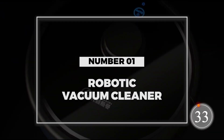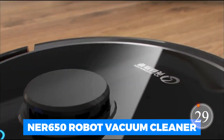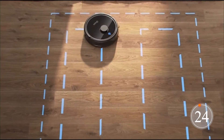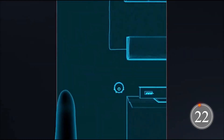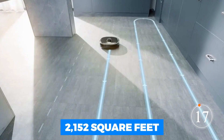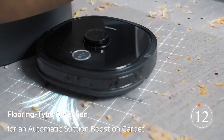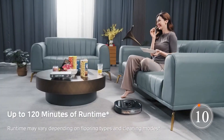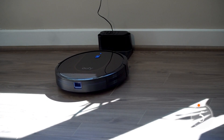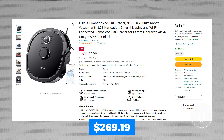Number 1: Robotic Vacuum Cleaner. Last but not least, we have the NER 650 Robot Vacuum Cleaner. This little guy is pretty smart — it uses LiDAR navigation to create detailed maps of your home so it doesn't miss a spot. It can cover up to 2,152 square feet, which is impressive. You can customize its cleaning zones and schedule cleaning sessions through the Eureka app or by using voice commands with Alexa or Google Assistant. It's priced at $269.19.